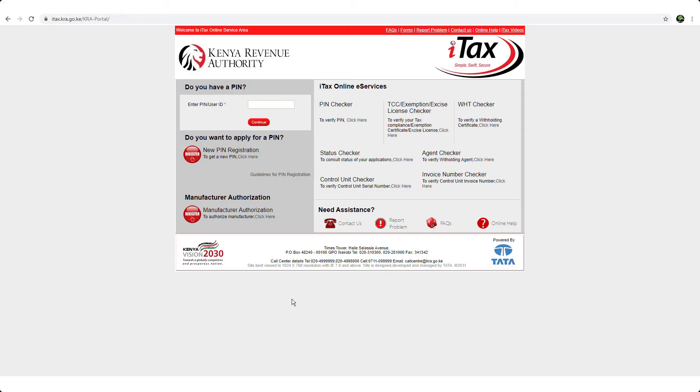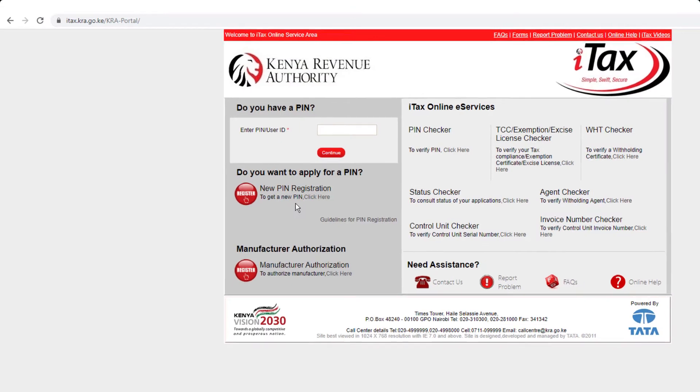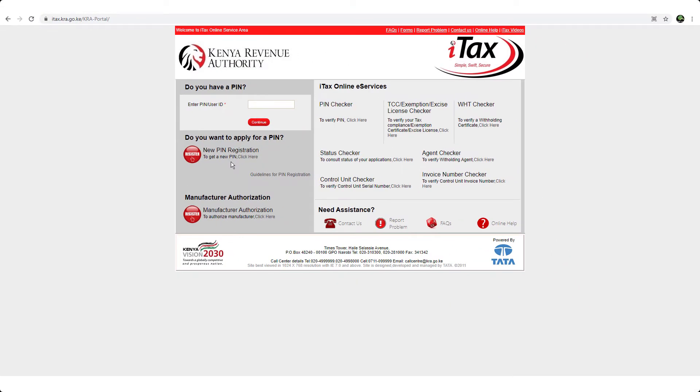To get started checking the validity of a tax compliance certificate or KRA PIN number, go to itax.kra.go.ke. This is how the page looks like. Once you're there, you'll see on the side there is iTax online services, and then there's PIN checker.